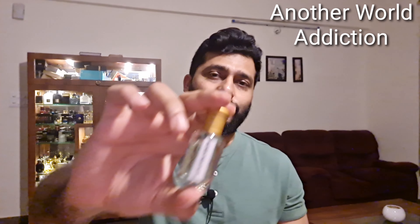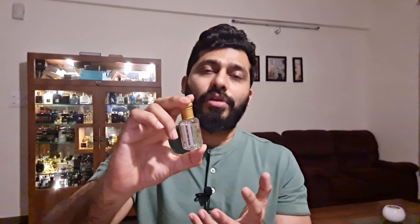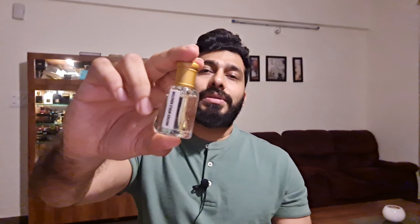At number three is Another World Addiction — a very unique sort of naming they usually follow. This is a typical citrus and woody sort of fragrance. The opening has citrus, some birch spicy accord, along with cedarwood and guaiacwood. As it dries down I get some vibes of Tom Ford Oud Wood — I wouldn't say it's exactly the same but it definitely has some DNA related to that dry down. This is very nice especially for those who want citrus and woody — not in the oud way but a smooth woody feel. The 6 ml costs 350 and 12 ml costs 600. Performance is decent — two hours of projection and eight hours of lasting.